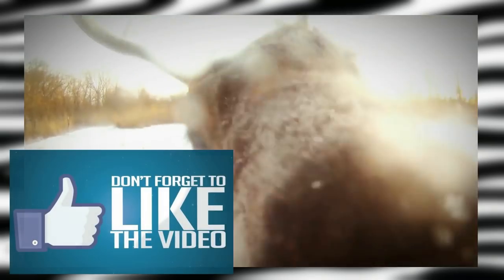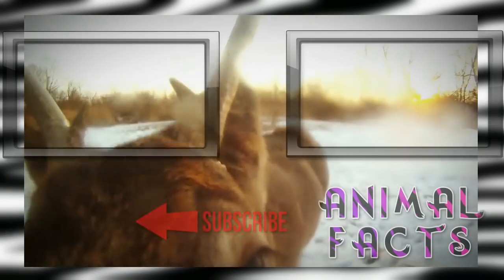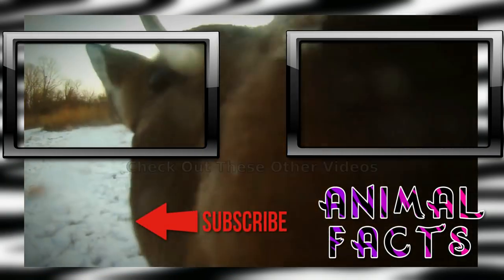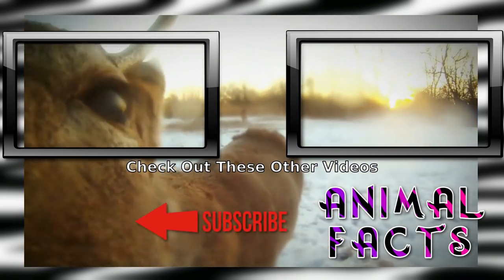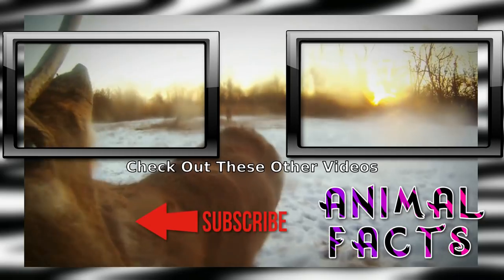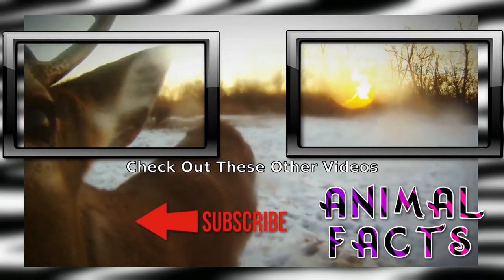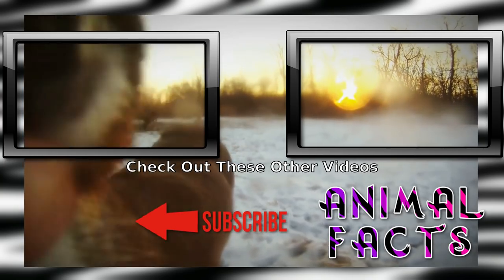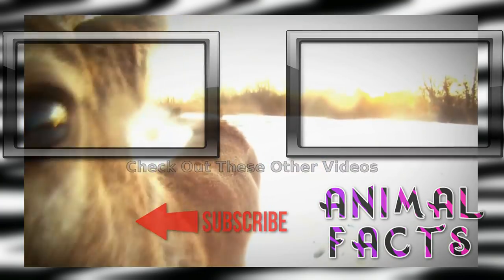Want more fun Fauna Facts? Go ahead and smash that subscribe button and hit the notification icon to not miss a single fact. If you liked this video, go ahead and hit that like button — or that other button also works. If you'd like to help us grow, consider becoming a patron on Patreon or clicking the PayPal link on AnimalFacts.us. And as always, catch you next time.